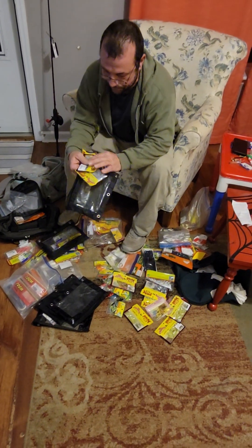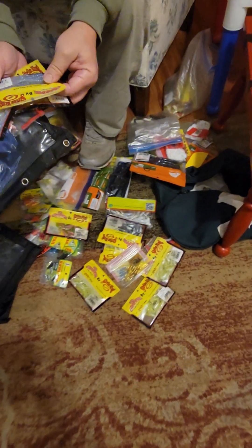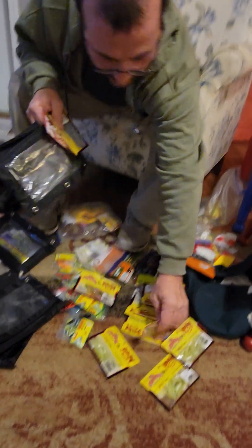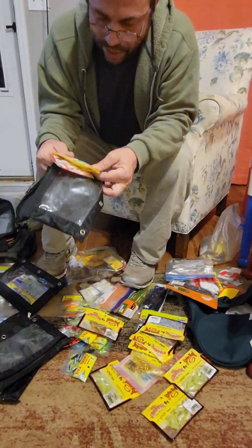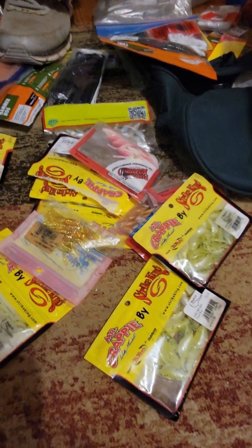You got your Mr. Crappie — that's Mr. Crappie by Strike King. A lot of this stuff is a gimmick. You got all these different brands now coming out with the same colors. Just get what works for you. This glimmering blue — it's good, it's made by Strike King.